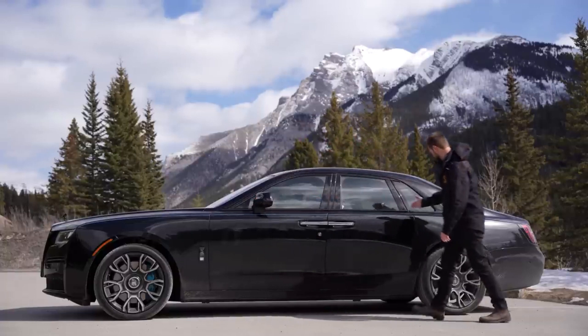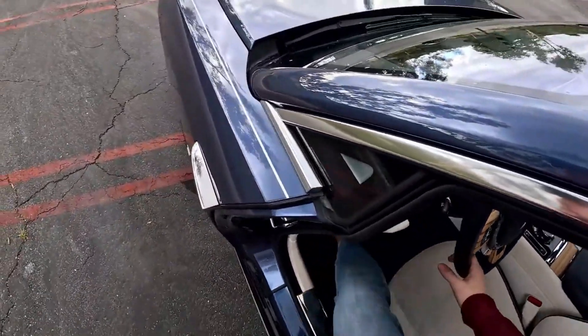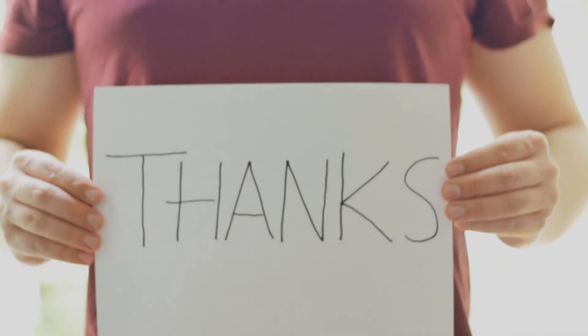Thanks for joining us on this journey into the world of Rolls-Royce. If you enjoyed this video, don't forget to subscribe for more fascinating videos. And as always, thanks for watching.